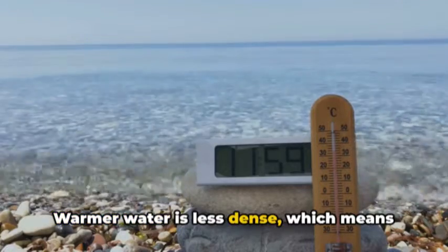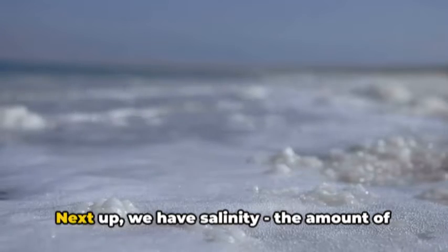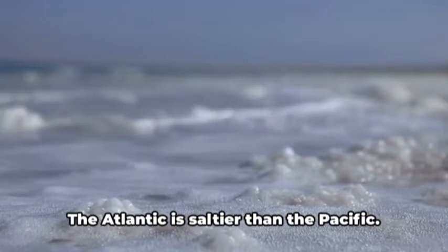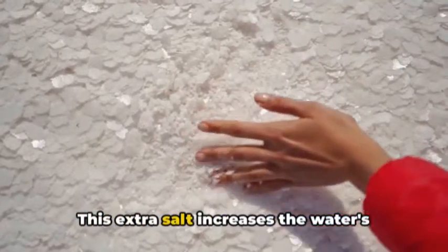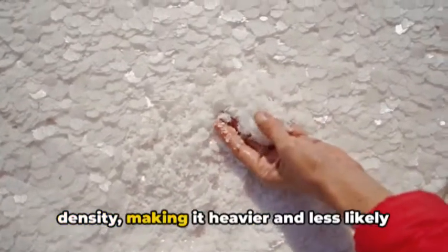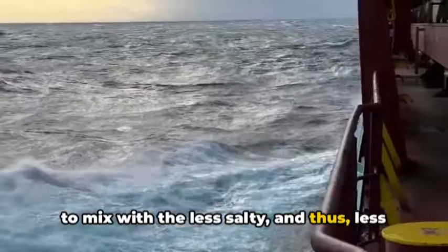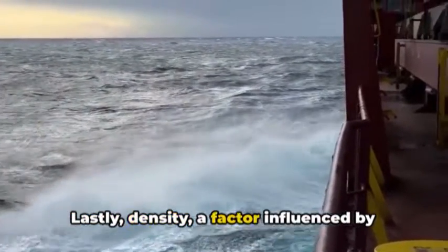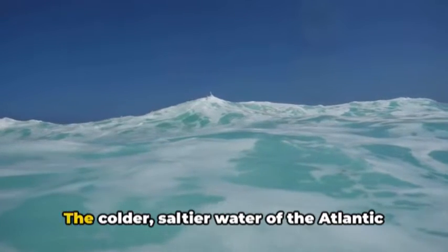Warmer water is less dense, which means it tends to stay above the colder, denser water. Next up, we have salinity — the amount of salt in the water. The Atlantic is saltier than the Pacific. This extra salt increases the water's density, making it heavier and less likely to mix with the less salty and thus less dense Pacific waters.